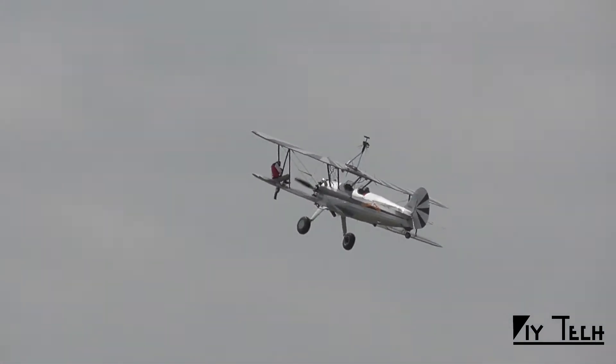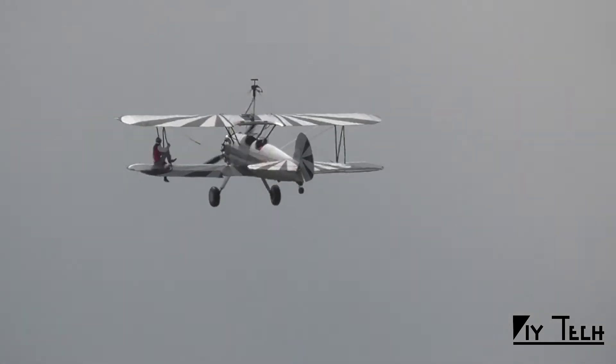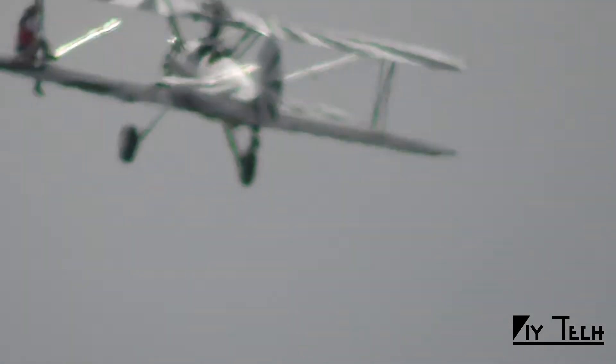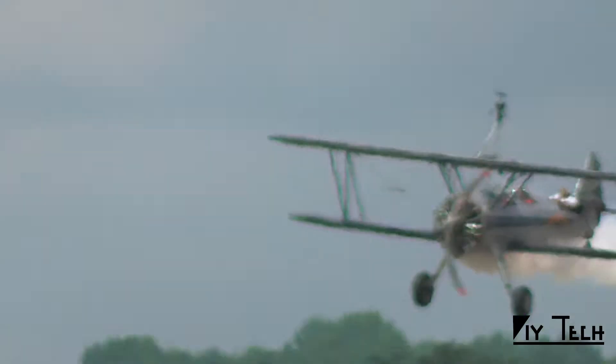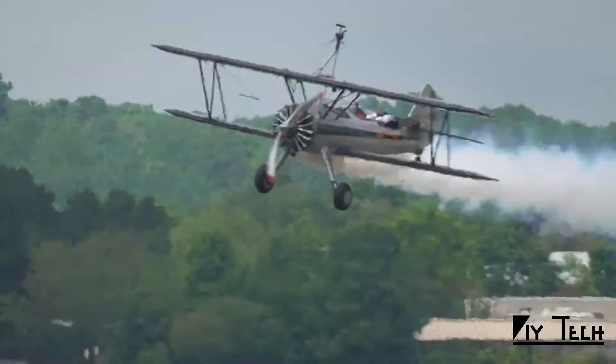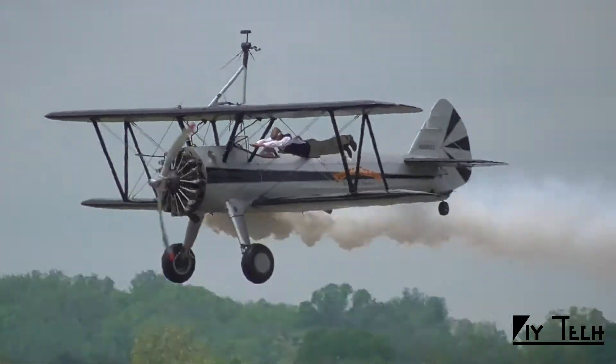And now, carefully — our wing walker practiced and rehearsed for two years before we ever let him fly. He'll make his way back along the wing, stepping very carefully. Superman pass — he is between the wings. Nothing is holding him between those wings. He's lying on what looks like a broomstick between the wings. And you can see him right there — oh, my goodness.